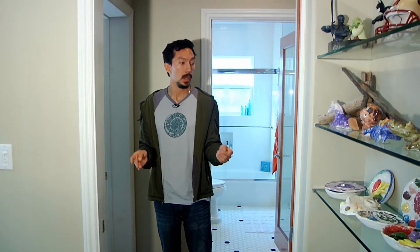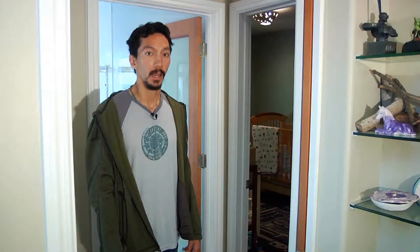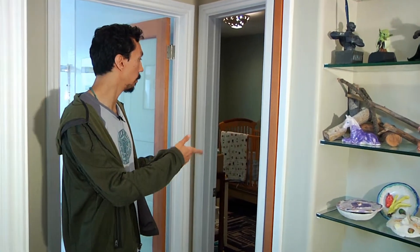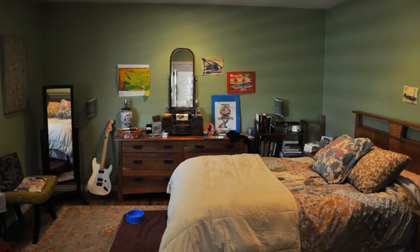I'm standing here in the hallway between my daughter's room and my son's room. This used to be the entrance way to our master suite. Behind me was where my dresser was — it's now the bathroom. To my left is Chase's bedroom, our 16-month-old. This used to be where the bed was and my wife's dresser. This whole area was living space.